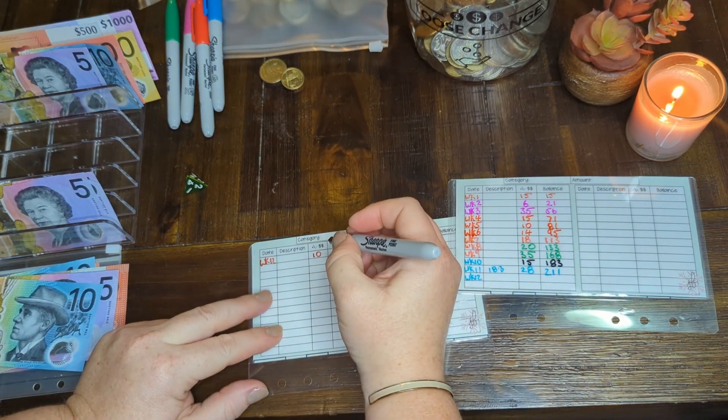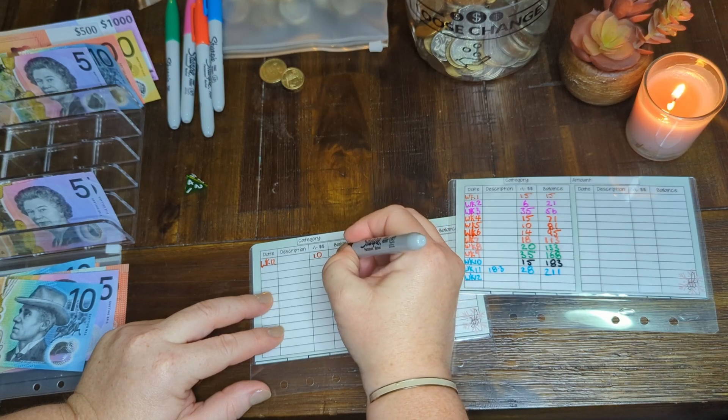And then we'll duck over to the new one, which will be 221 because it's 10.